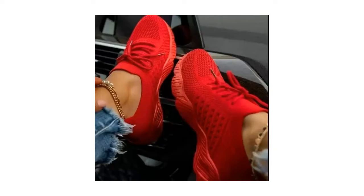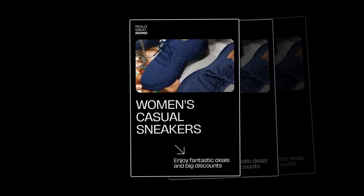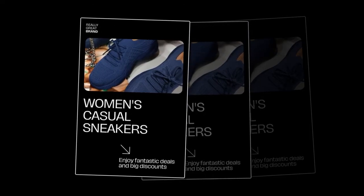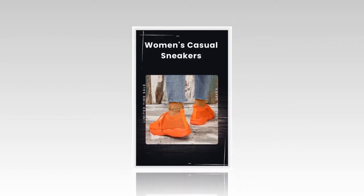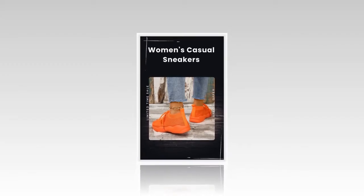These sneakers are not just about comfort — they're incredibly stylish too. The subtle platform design gives a slight height boost, enhancing my posture and confidence without compromising on comfort. The platform is just enough to make a difference without being too pronounced, which I love. It adds a trendy touch to my outfits whether I'm pairing them with jeans, skirts, or dresses. The geometric pattern and shallow design add a modern flair, making these sneakers suitable for various occasions.